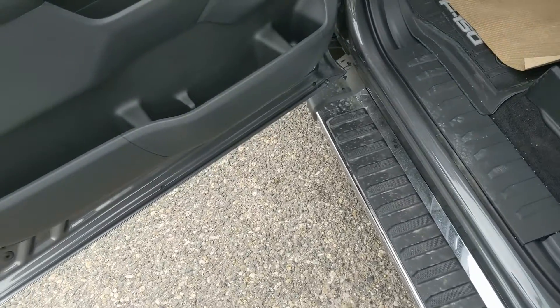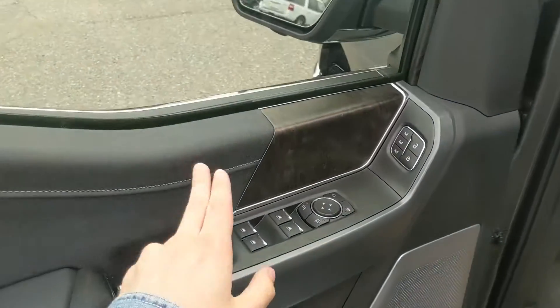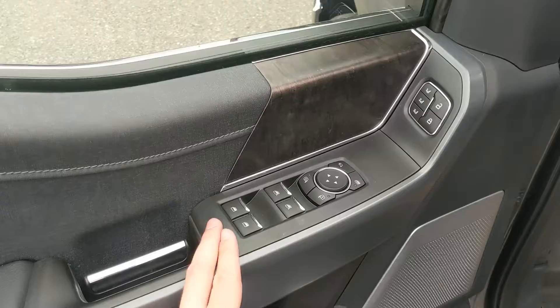This truck also has a remote start, so no need to go outside on cold mornings to warm up your truck. Looking inside, you have power windows, power mirrors, and power locks, along with three memory buttons for your power adjustable driver seat, steering wheel, pedals, and mirrors.